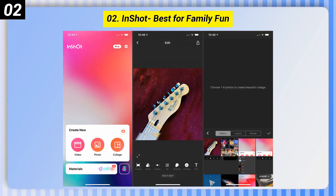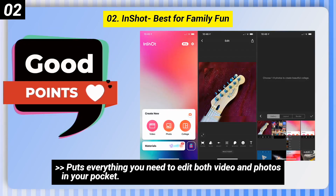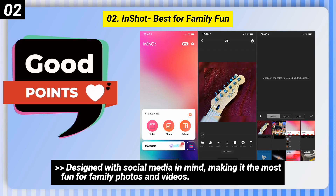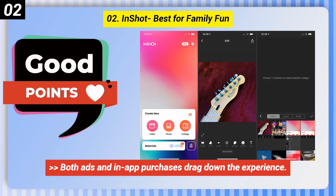Number 2: InShot — best for family fun. Some good points: puts everything you need to edit both video and photos in your pocket, designed with social media in mind, making it the most fun for family photos and videos. Some bad points: both ads and in-app purchases drag down the experience.